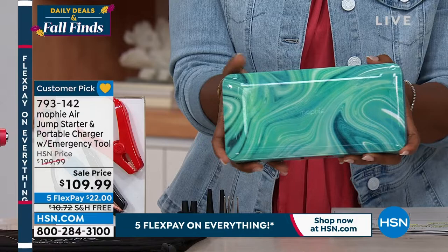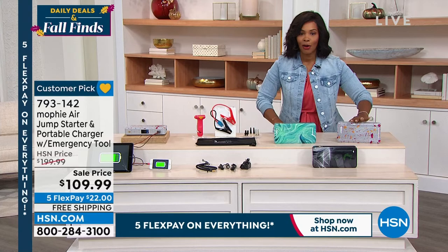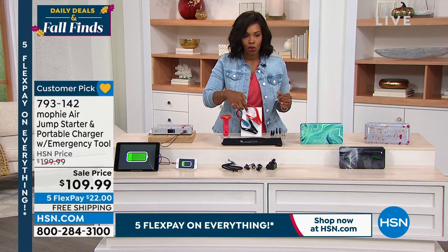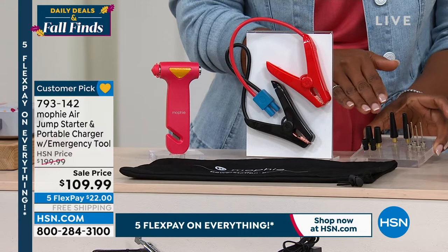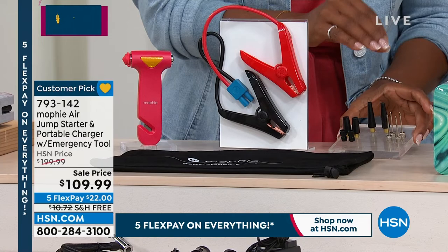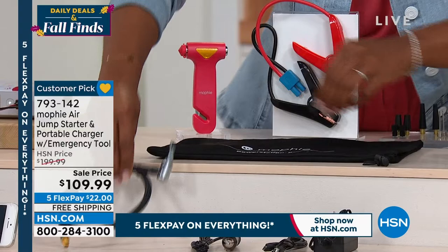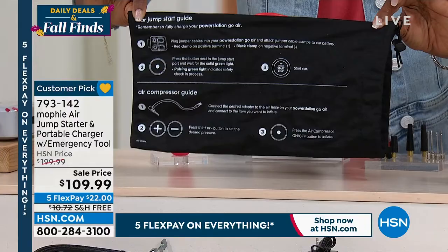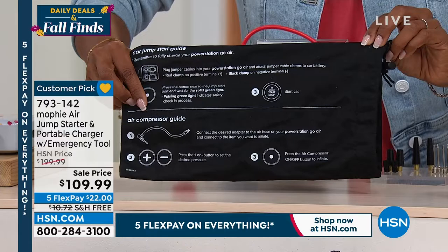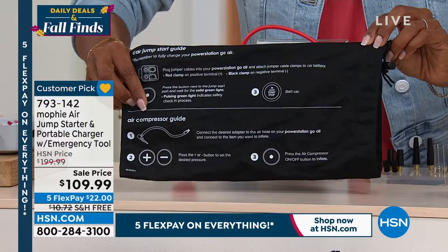The Mophie Air comes in three designs: Marble, Terrazzo, and Geo — Mophie makes functionality beautiful. The bundle includes the unit, portable jumper cables, air compressor tips for car tires and recreational inflatables, all necessary chargers and cables, and a carry case with instructions printed inside for jump-starting your car. Instead of paying almost $100 more, today's price includes free shipping at $22. Laurie Leland is joining us next.